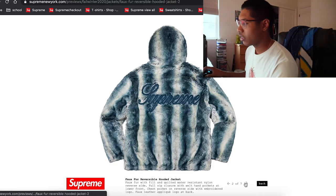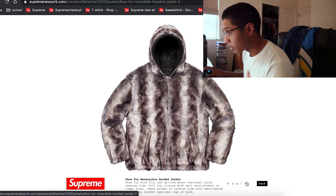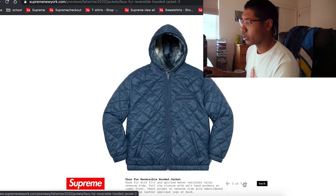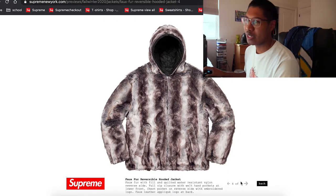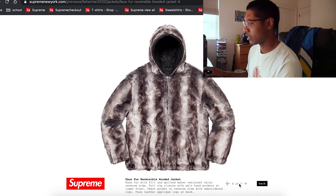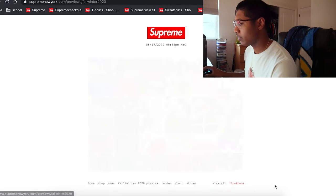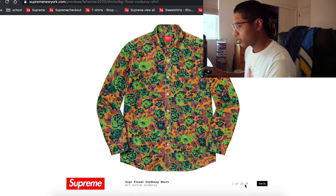That font looks really nice — it's basically cursive. It has quilted lining and it's reversible. Knowing faux fur pieces, I think it's gonna be maybe $298 to $300. It really looks nice. That's a really good color — beautiful. Not too bad at all.